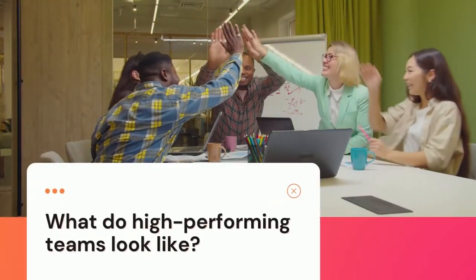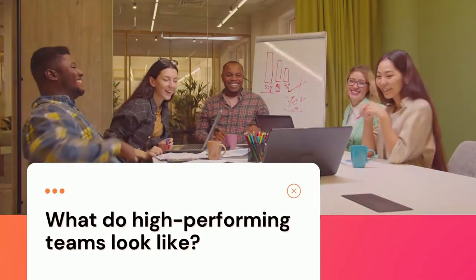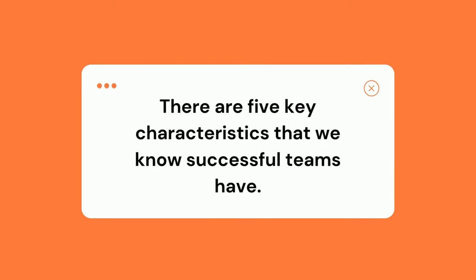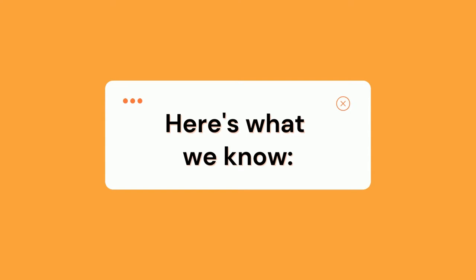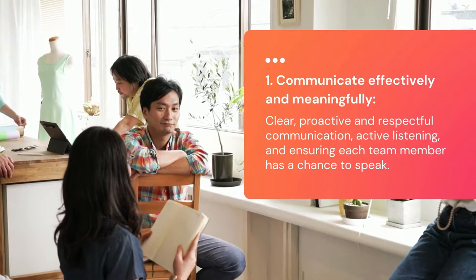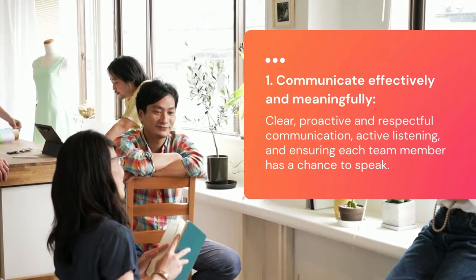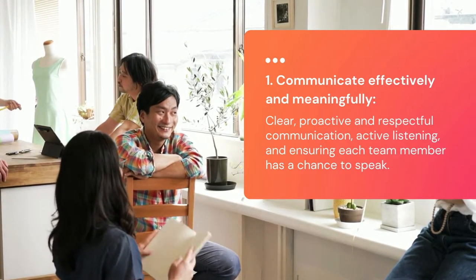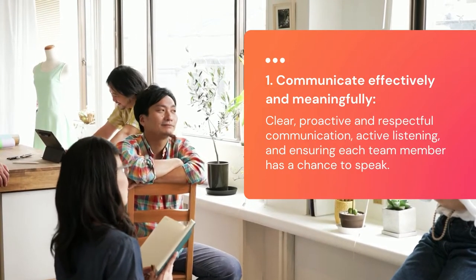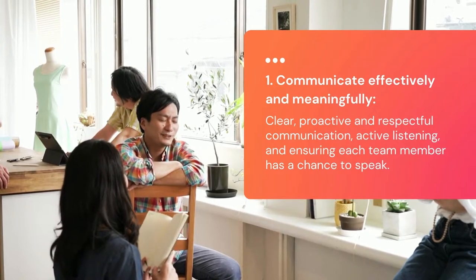So what do high-performing teams look like? There are five key characteristics that we know successful teams have. Whether you're a student working on a group project or find yourself working on an interdisciplinary work team one day, here's what we know great teams do and have in common. The first is to communicate effectively and meaningfully — this not only includes clear, proactive, and respectful communication, but also active listening and an effort to ensure each team member has a chance to speak as much as the others.